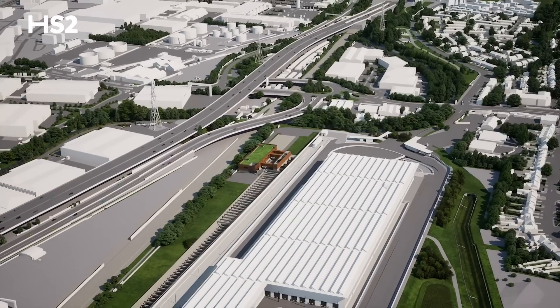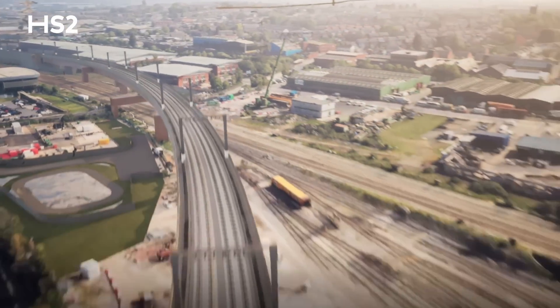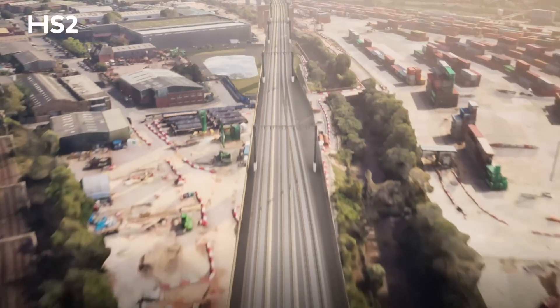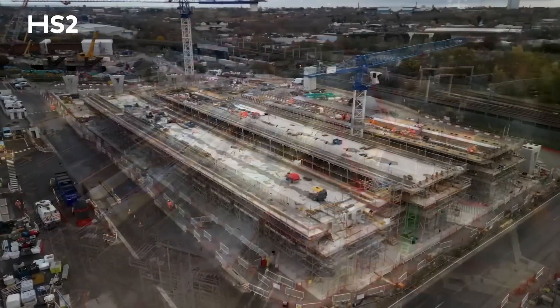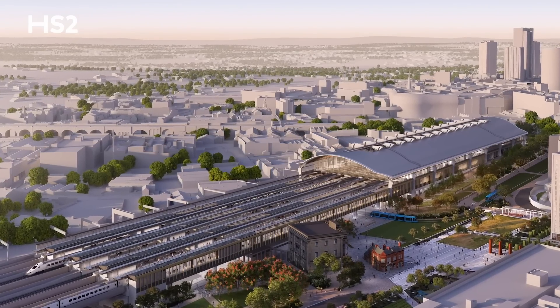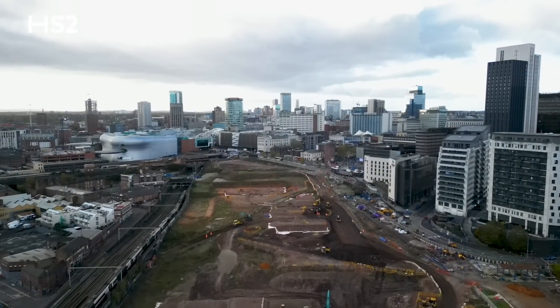From Washwood Heath, where our depot and control centre will be located, trains will head into a series of five connected viaducts that will carry passengers right into central Birmingham. We've made huge progress on those viaducts — the first sections of the deck have been poured that will ultimately bring high-speed trains into Birmingham's Curzon Street Station. Construction works will begin at the 25-acre station site early in 2024.